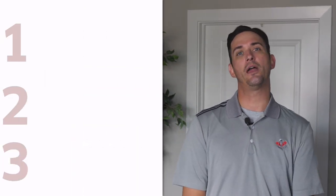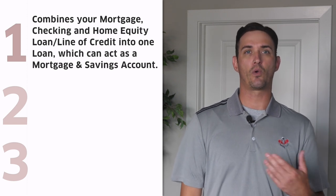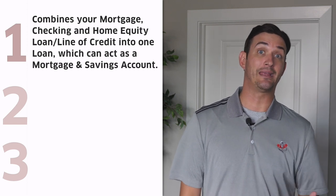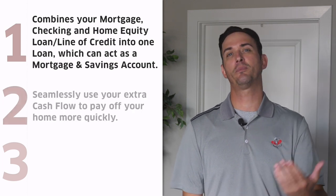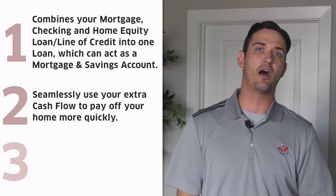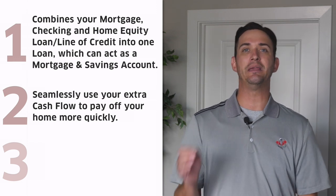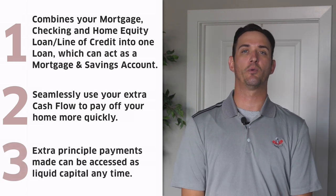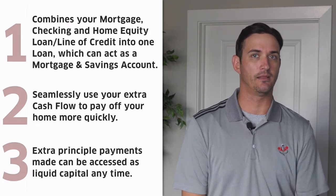There are three key features of an AIO mortgage. First, all-in-one mortgages allow for the combination of a mortgage and savings — they require the combination of your mortgage, a checking account, and a home equity line of credit, all into one loan. Second, the purpose is to seamlessly use your extra cash flow to pay off a mortgage quickly, while also maintaining liquidity beyond typical home equity lines of credit. Third, the extra principal payments made on your all-in-one mortgage can be accessed anytime, supporting that liquidity.